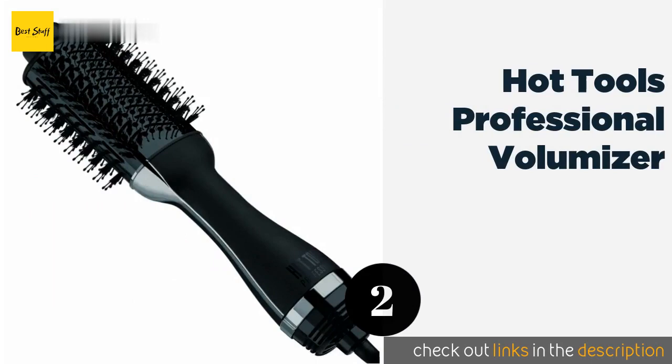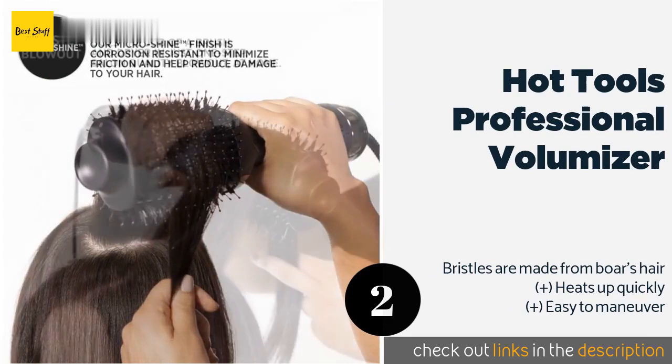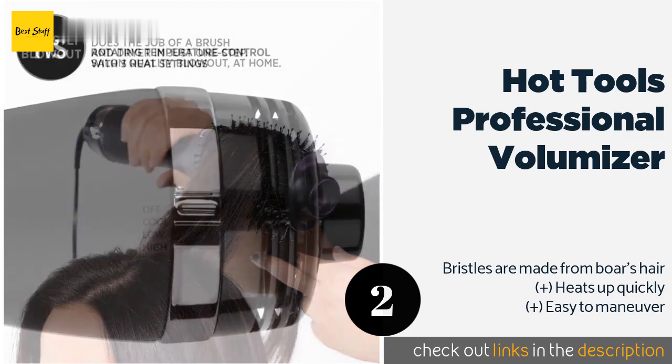The second product on our list is the Hot Tools Professional Volumizer. The handle provides a secure grip and the head covers a large area in order to cut down on the time it takes to get ready. It is equipped with a cool air option and rounded bristle tips that massage the scalp. The price is approximately $64.